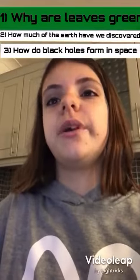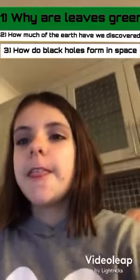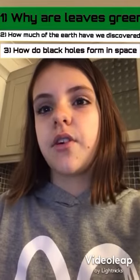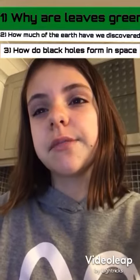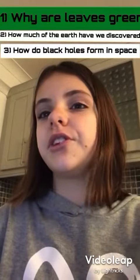How much of our Earth have we actually discovered? The oceans account for 70% of Earth's surface. In other words, humans haven't yet explored or discovered about 65% of the Earth's surface area.